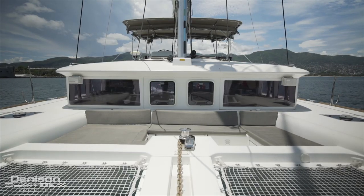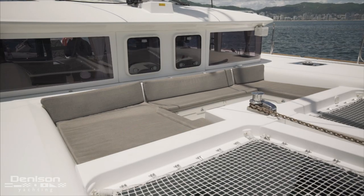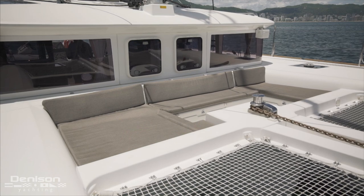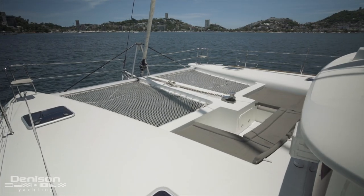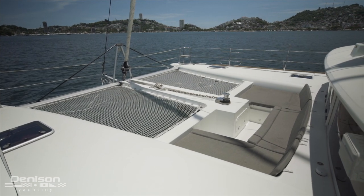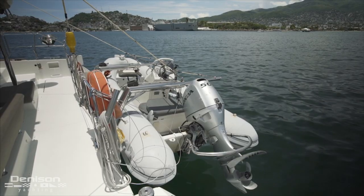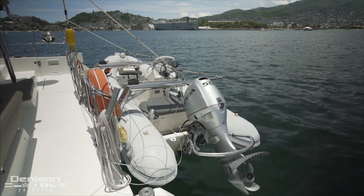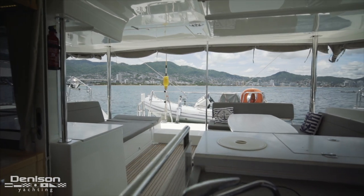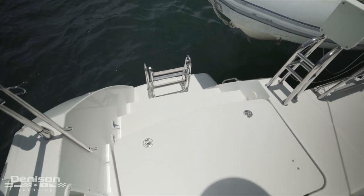Just forward of the coach roof is a large sunken seating area, perfect for cocktails when you're on the hook. Jumping to the stern, we see that this is where we find our tender and davit system, used anytime you want to go ashore or reach the shallow spots that are normally off limits. You can board the tender from either sugar scoop.